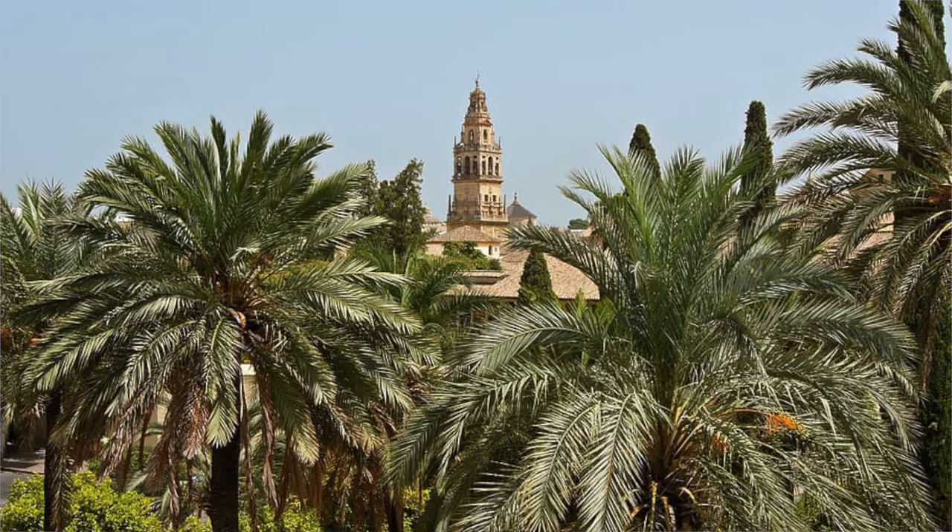He and his followers began building infrastructure, repairing bridges, and irrigating fields so new and diverse crops could grow — often crops that reminded him of Syria, like the date palm. To really make it look like his old home, he needed to build a mosque.